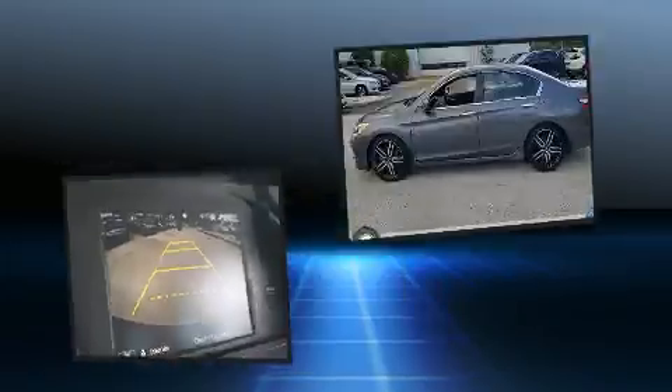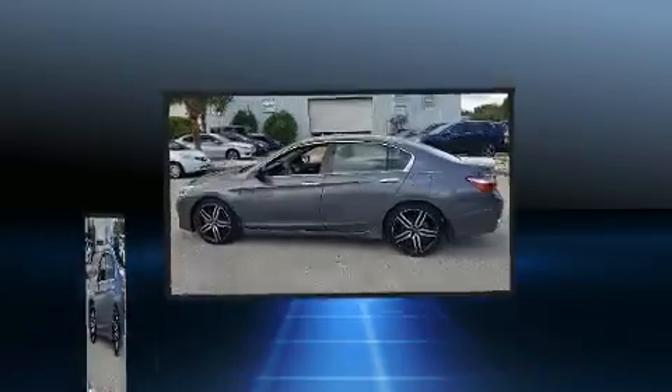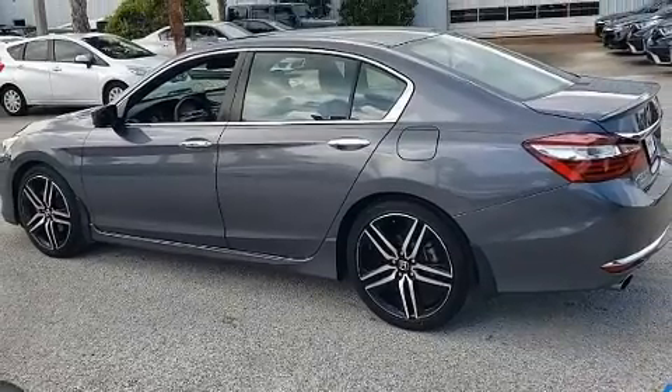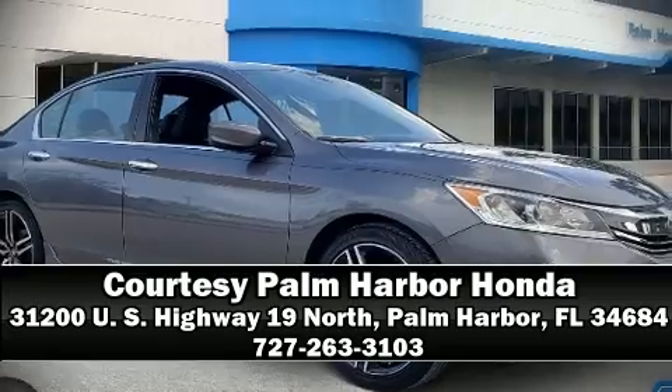Various mechanical systems are monitored by electronic stability control, keeping you on your intended path. This vehicle has achieved certified pre-owned status, bypassing Honda's comprehensive certification process including an exhaustive 150-point inspection. Stop by our dealership or give us a call for more information.